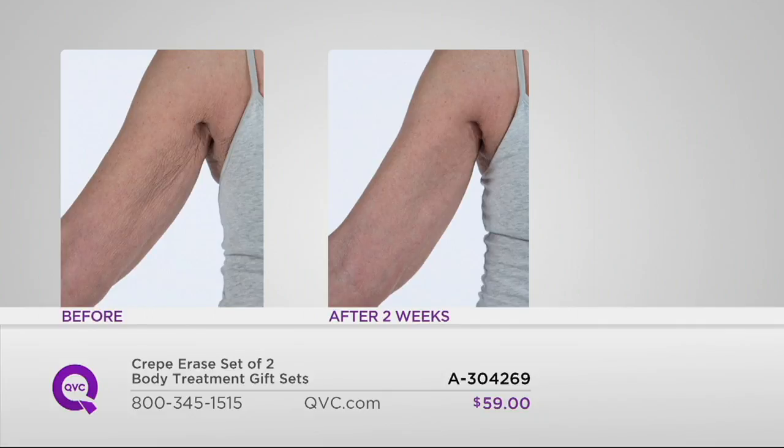Imagine after two weeks of use the cumulative results. You might not know what face products she uses — women tend to be very loyal to their face anti-aging products. But she doesn't probably have this unless she got it here. This whole idea of anti-aging for the body is really new, really revolutionary.